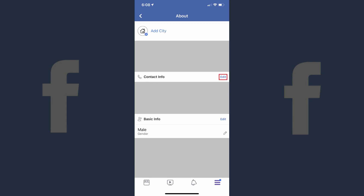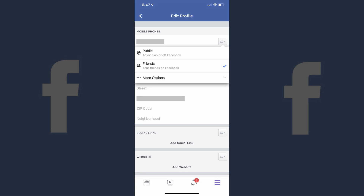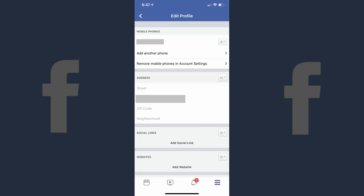Step 5: Scroll down to the bottom of the Edit Profile page to locate Edit Your About Info, and then tap Edit Your About Info. The About screen appears. Step 6: Scroll down to find the Contact Info section. Tap the Edit icon to the right of the phone number you want to hide from your Facebook profile. The Edit icon looks like a pencil. The Edit Profile screen appears. Step 7: Locate the Mobile Phone section, and then tap the drop-down arrow that appears to the right of your phone number. A drop-down menu appears.